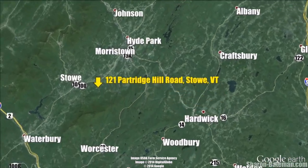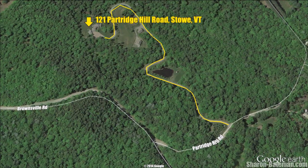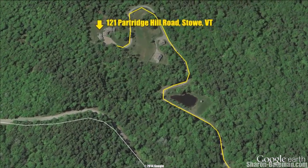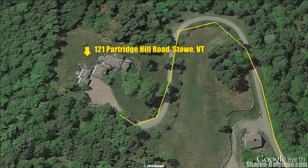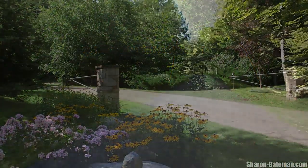Adjacent to Putnam State Forest, yet only minutes from historic Stowe Village and Stowe Mountain Resort, this 55-plus acre estate is the perfect medley of contemporary luxury and classic New England charm.